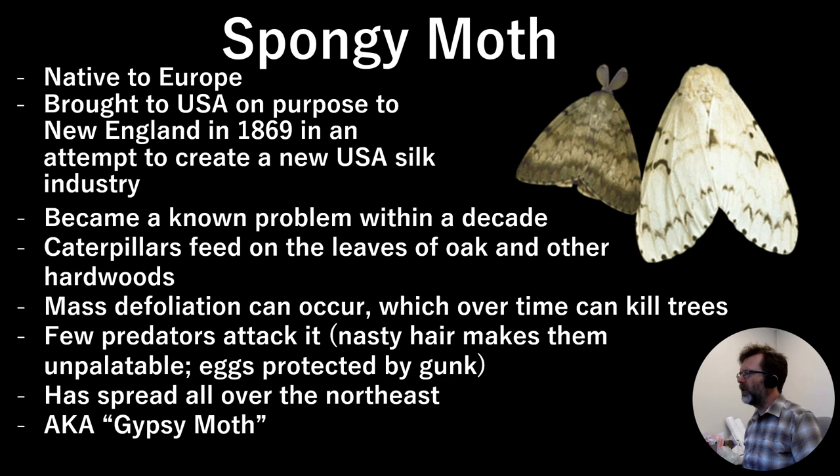The caterpillar stage of the moth is the part that actually does the damage. Adult moths don't feed on anything solid — whenever you hear about clothes moths eating your sweaters, it's the caterpillar stage that does that, not the moth. The spongy moth caterpillar feeds on the leaves of many kinds of trees, and oak is a particular problem. When these get to very high numbers they massively defoliate trees. A tree can survive losing all of its leaves if it happens just once, but if it happens over and over again every year, eventually the trees decline and die, and young trees trying to get established have a big problem as well.